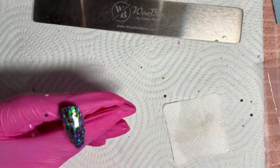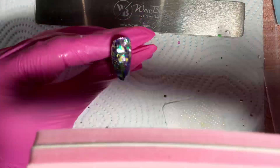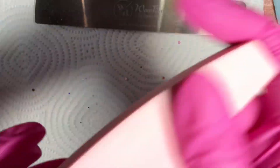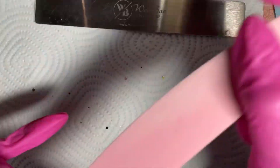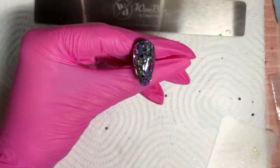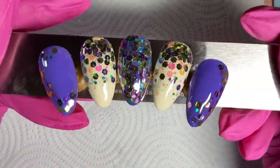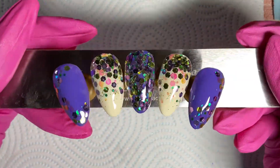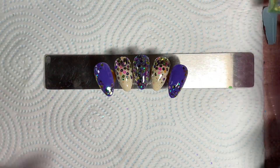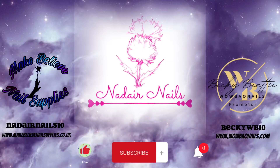With the builder gel nail out of the lamp, I'm just using a file around the edges to make sure there are no bits of glitter sticking out, then buffing over the surface to make sure it's nice and smooth, and then going in with a layer of top coat. This is the finished set! I hope you guys enjoyed it — go and check out makebelievenailsupplies.co.uk, and if you wish to purchase anything don't forget to use my code. Today we used Dopey — I can't wait to show you more. Bye guys!